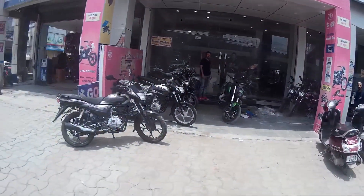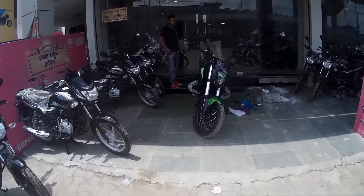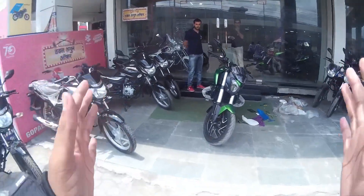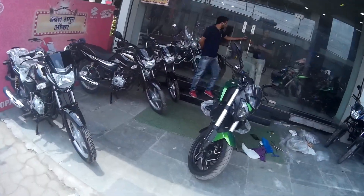So guys, today we are here at Bajaj Udderpur, and today we have got a stage drive here — the Dominar 2019. We will take a ride, show you what it is, and then later tell you what the specifications are. So let's go to the ride.